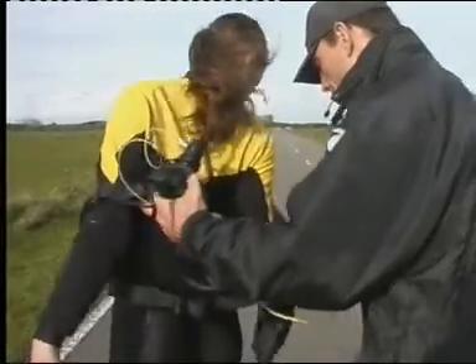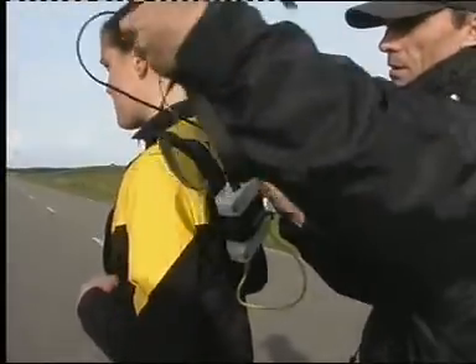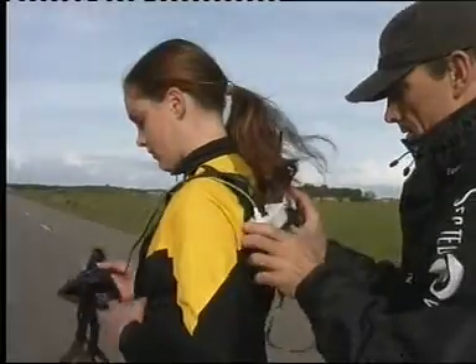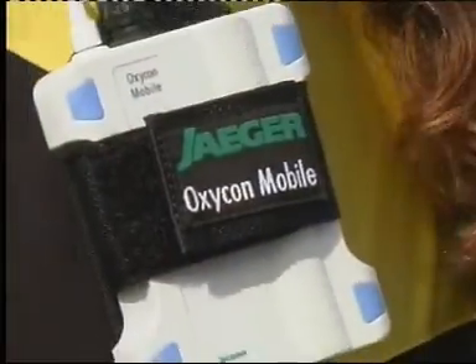Athletes place special emphasis on ease of handling and freedom of movement — key benefits you will find designed into Oxycon Mobile. Comfort of the test subject and accurate data are Oxycon Mobile's strengths.